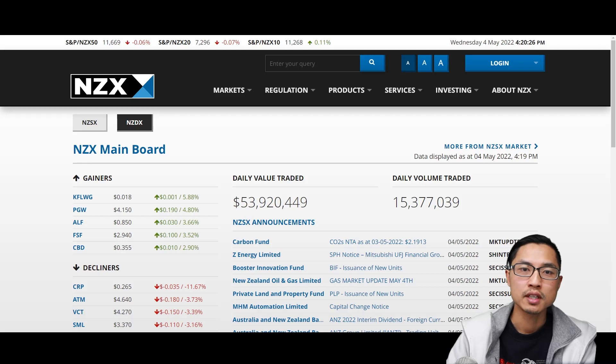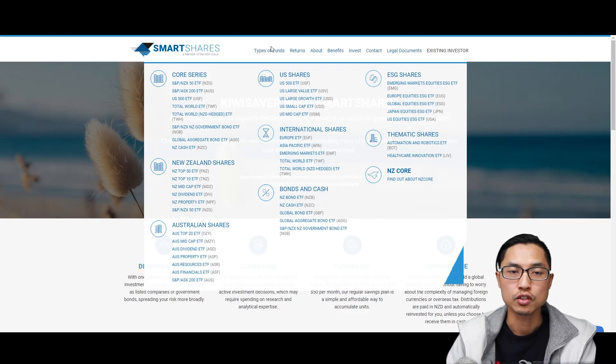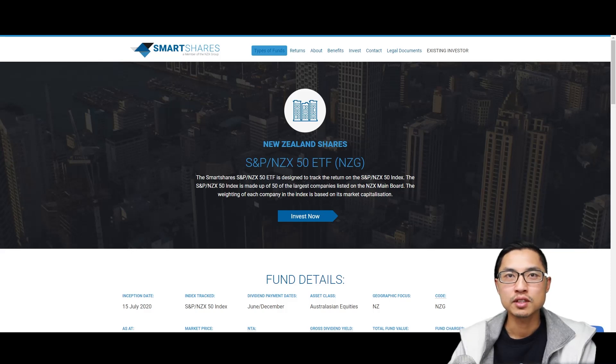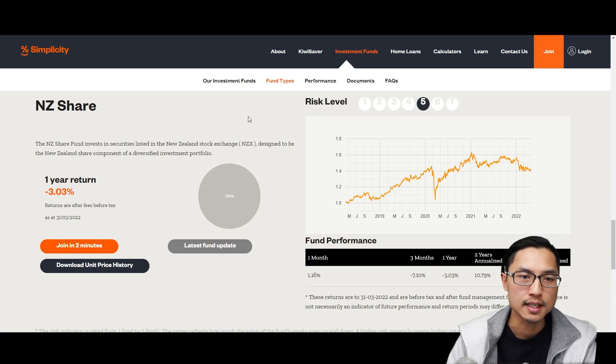You might have also invested in one of the many New Zealand Top 50 ETFs out there. For example, there are a few different Smartshares New Zealand Top 50 ETFs — one called the New Zealand Top 50 ETF with the symbol FNZ, and also the SMP NZX 50 ETF with the symbol NZG. They are quite similar in many ways, with the main difference being the percentage distribution of the companies within those ETFs. I've made a video in the past going over the differences, which I'll leave a link to in the description. And then you have Simplicity with their New Zealand shared investment fund that also invests in the top companies in New Zealand.